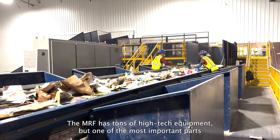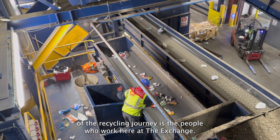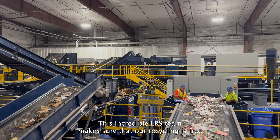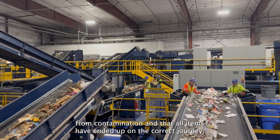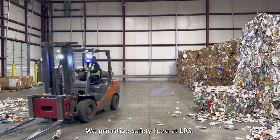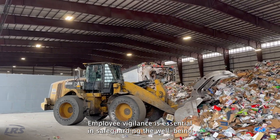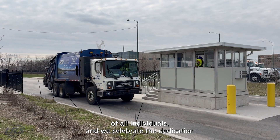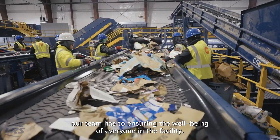The MRF has tons of high-tech equipment, but one of the most important parts of the recycling journey is the people who work here at The Exchange. This incredible LRS team makes sure that our recycling is free from contamination and that all items have ended up on the correct journey. We prioritize safety here at LRS, and we celebrate the dedication our team has to ensuring the well-being of everyone in the facility.